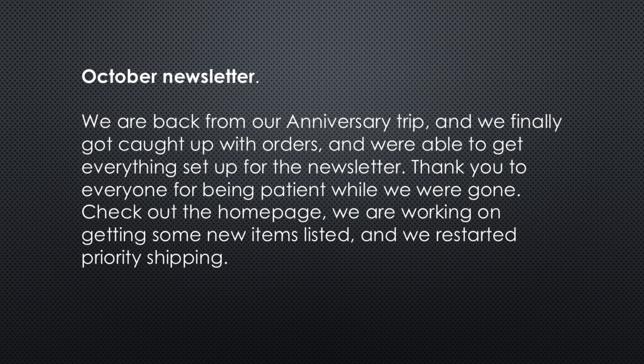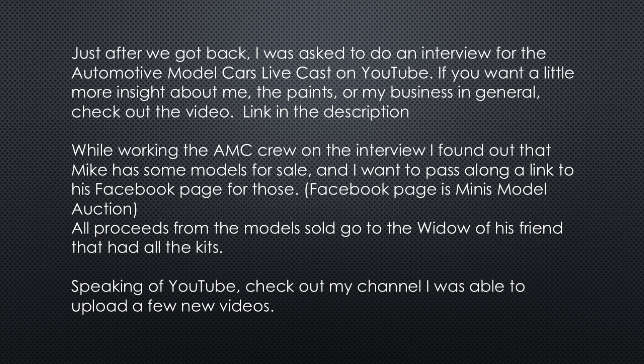Check out the homepage. We are working on getting some new items listed and we restarted priority shipping. Just after we got back, I was asked to do an interview for the Automotive Model Cars Live cast on YouTube. If you want a little more insight about me, the paints, or my business in general, check out the video. Link will be in the description.